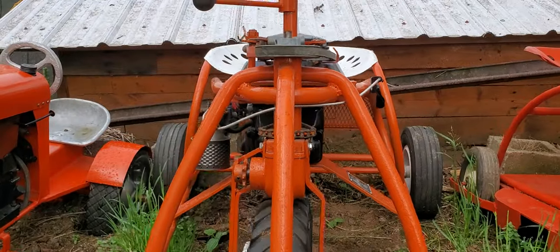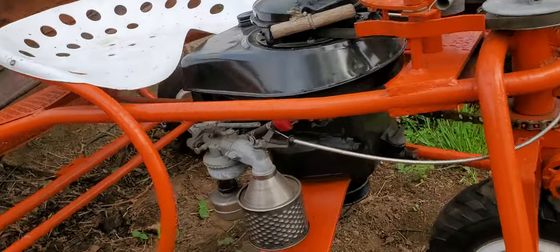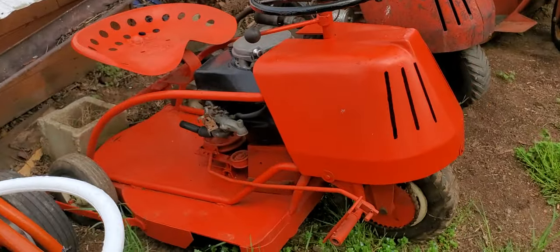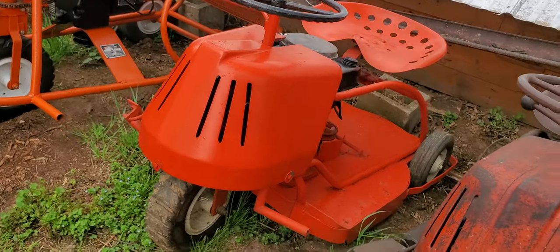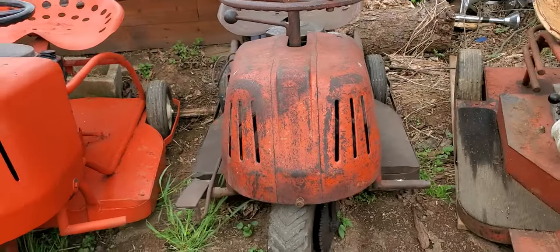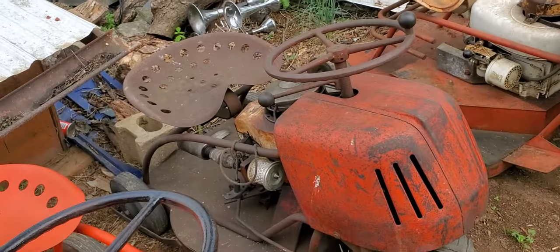Now it would be cool as a kid to just put around on this thing. Here is — I have no idea what that is. That is a really old one. If anybody knows what that is, please tell me — I see no markings on it.